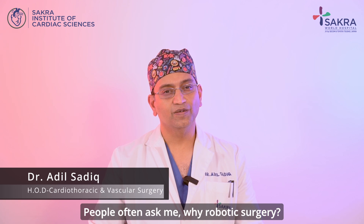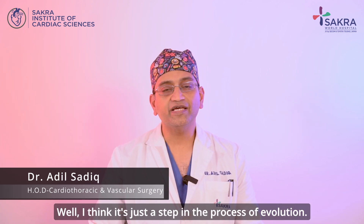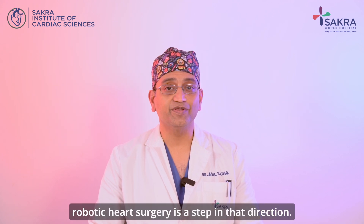People often ask me, why robotic surgery? I think it's just a step in the process of evolution. Just as good gets better and better gets even better, robotic heart surgery is a step in that direction.